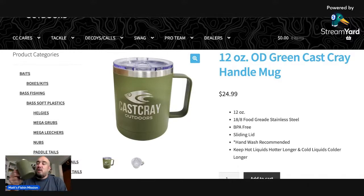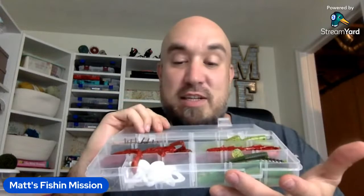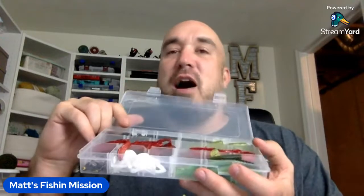Going down to Tennessee, going down to the Dale Hollow shootout with Rick from Cascray here in just a couple days. I'll be excited to get my sippy sip on — maybe bring some bourbon down there. Look how much bait you get in there and it comes with a tackle box. The Cascray boxes don't come with a useless cardboard box.